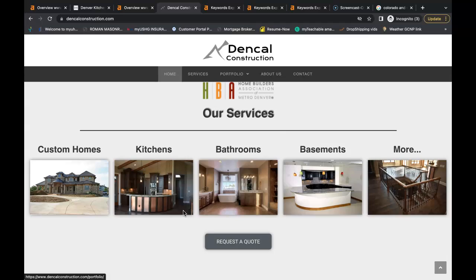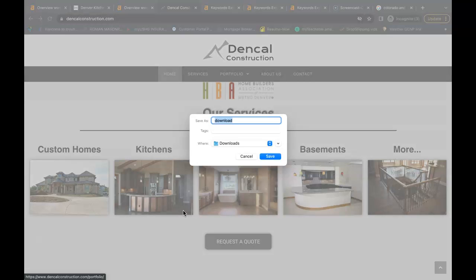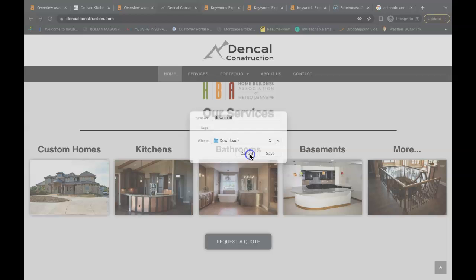One other way you can utilize these keywords is by making sure that your pictures are saved properly. Right now when Google crawls your website they see this picture saved as 'download.' Instead, I would have this picture saved as your business name for branding — branding is very important — and I would also have a buyer intent keyword behind your branding. So it looks something like 'Denkel Construction, kitchen remodeling Denver,' whatever buyer intent keyword it is that you're trying to be found for.